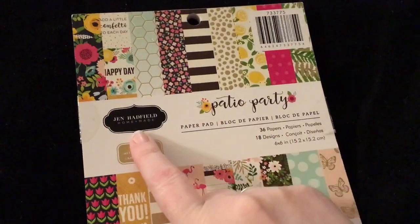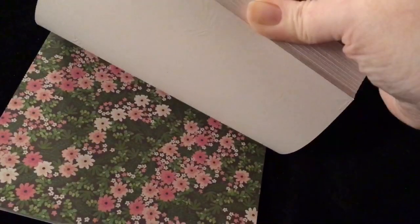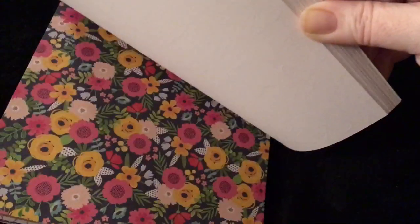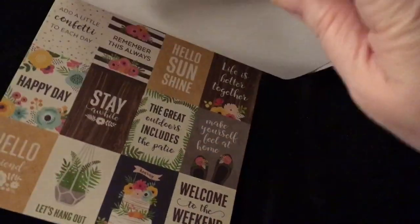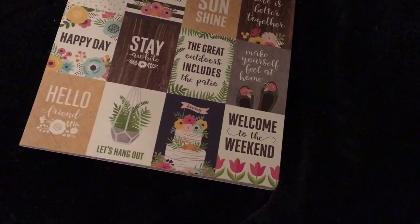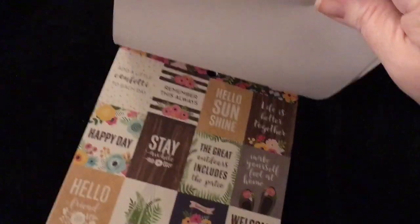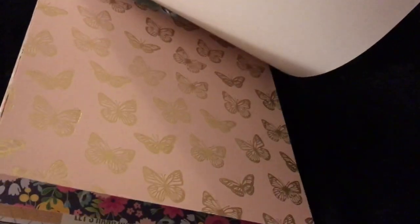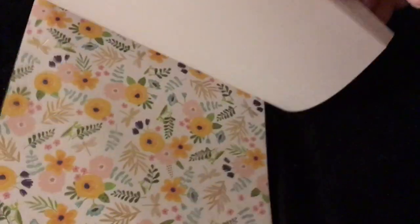This is the Patio Party by Jen Hadfield. I love this paper. Look at this one, it's so cute. Lemons — I love the little tiny cut aparts. Do y'all see those? 'Make yourself feel at home.' It's cute. Oh, those are pretty — look at that, it's gold foil. Super cute paper. So that one's the Patio Party.